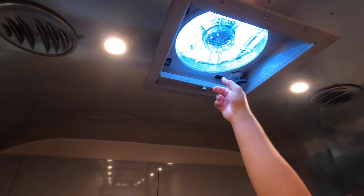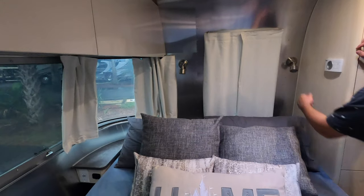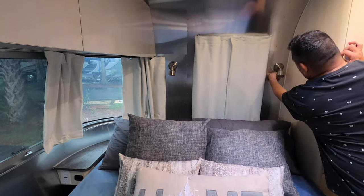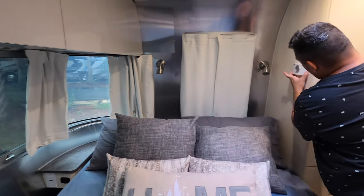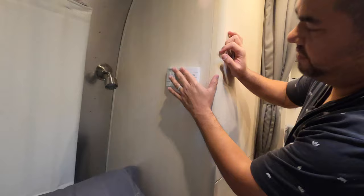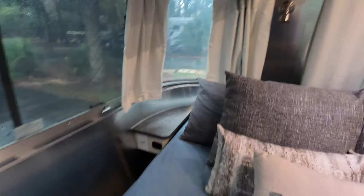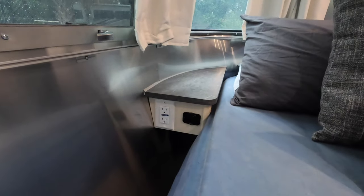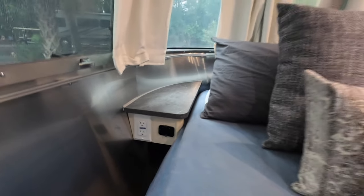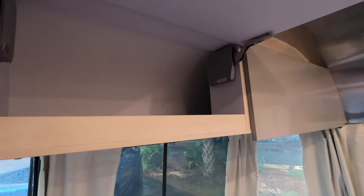You can press buttons to open up the fan. There's a queen-size bed with reading lights, and your air conditioning and furnace controls are right here. There's a little nightstand where you can charge your phones via USB or outlet while you sleep. Walking around the bed gives you space to make it, and there's more interior cabinet space as well.